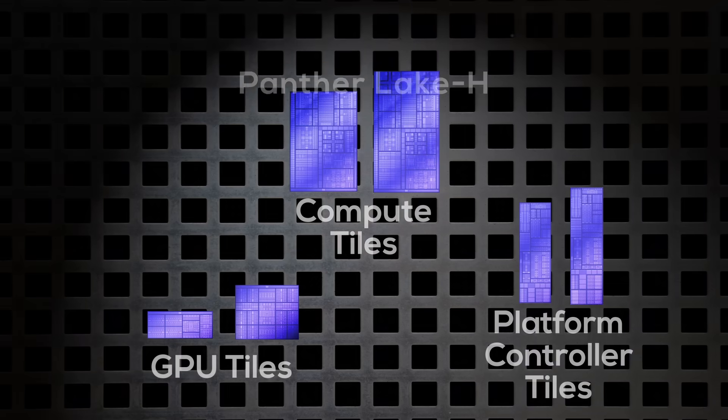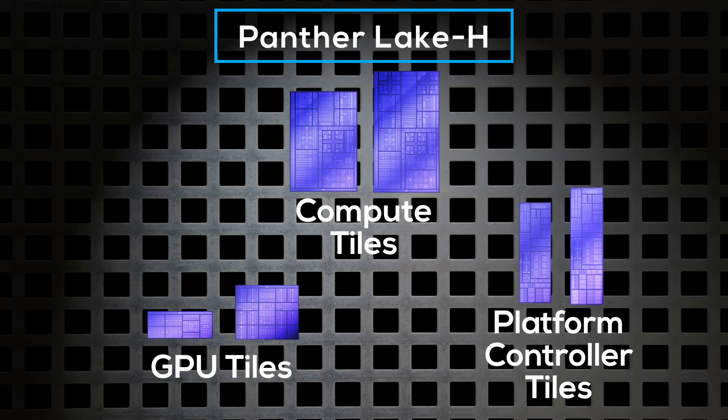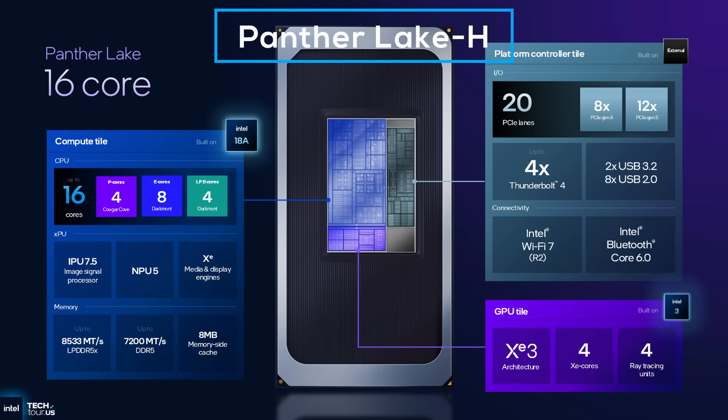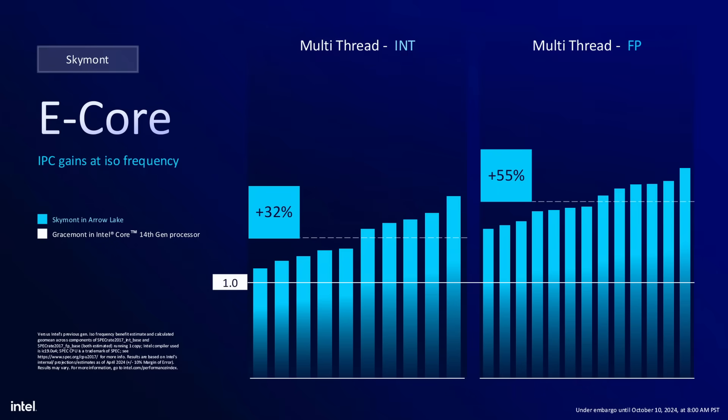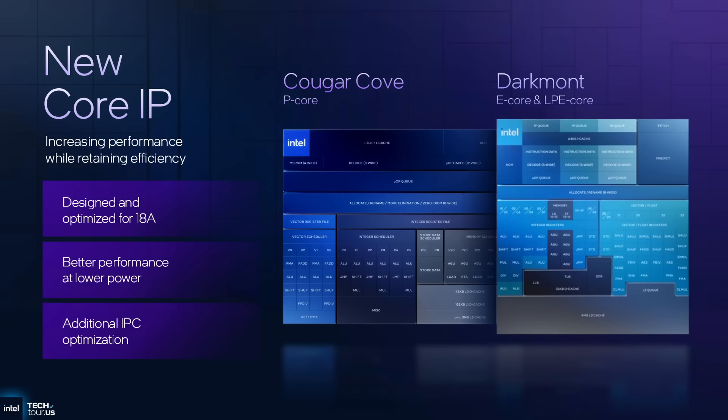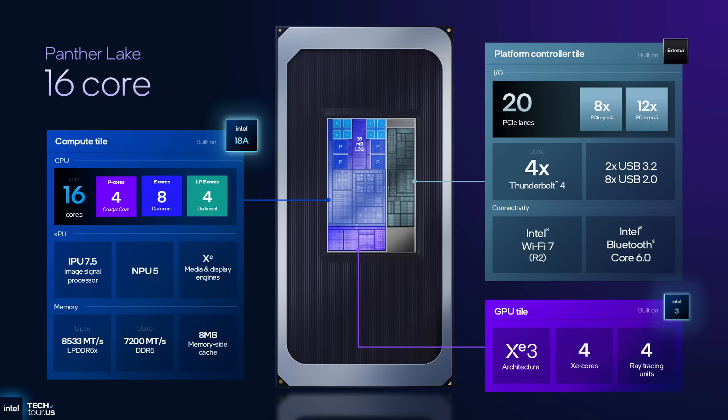Next, there's Pantelake H. It combines the large compute tile with the small GPU tile and the large platform controller tile — an interesting but smart combination. Compared to the small compute tile, the large compute tile keeps the same four Cougar Cove P-cores but adds eight Darkmont E-cores directly to the P-core fabric, increasing the shared L3 cache to 18 megabytes. With Skymont last year, Intel's E-cores got a massive IPC boost, and Darkmont is the successor to Skymont. Eight additional Darkmont cores add a substantial amount of multi-threaded performance, and because they are attached to the P-core fabric, they are faster than the same Darkmont cores on the low-power island. In total, it's a 4+8+4 core configuration.